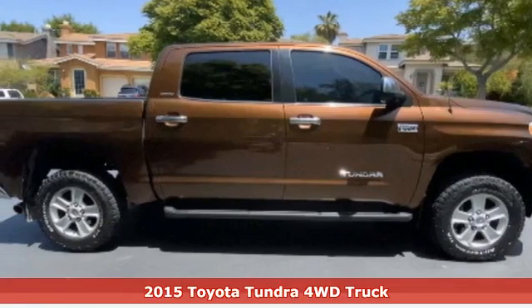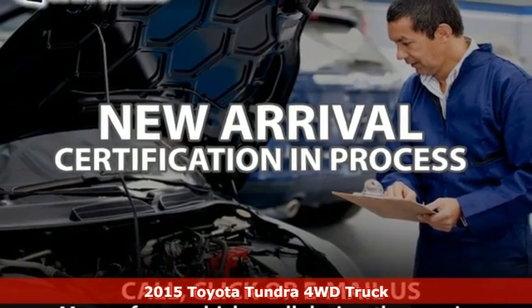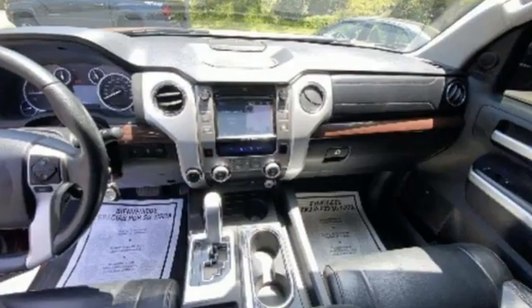Here's a 2015 Toyota Tundra 4WD. From the toughest job site to the most rugged campsite, this truck was built to handle it all. It comes with great features you'll love.